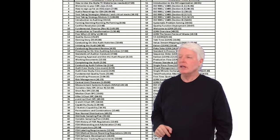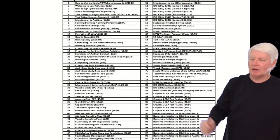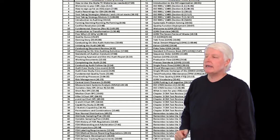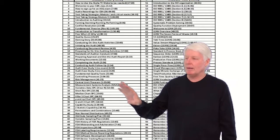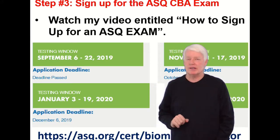We have a great class waiting for you, should you desire to take advantage of that. Here are all the lectures we have in the class. We also have the Indiana Quality Council primer to go over with this. It's a great class and I hope you'll consider that.